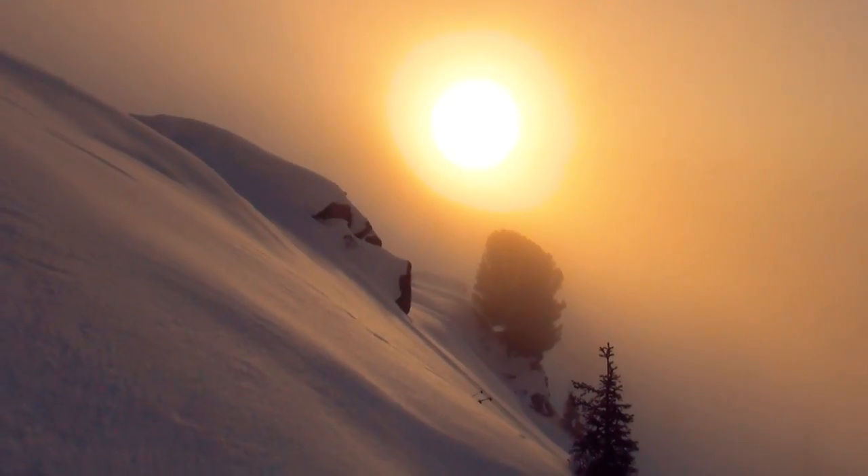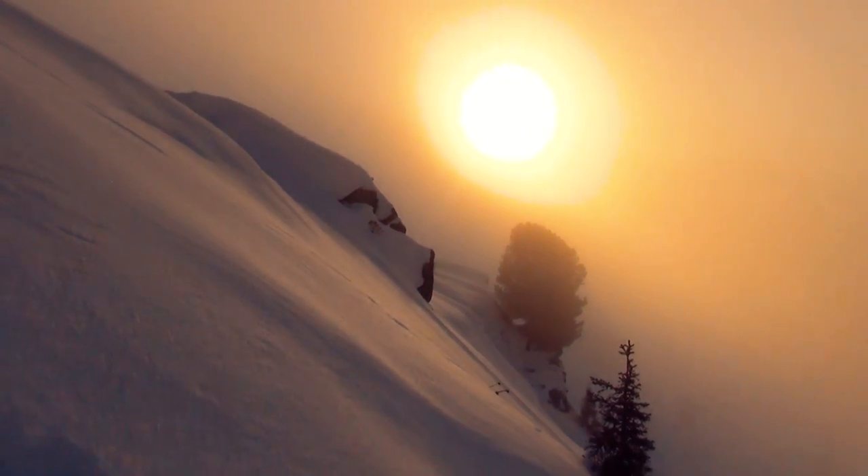Since it was sunset and the light was so orange and crazy, I used the color film instead of black and white film.